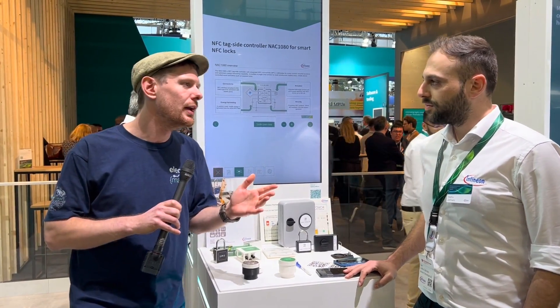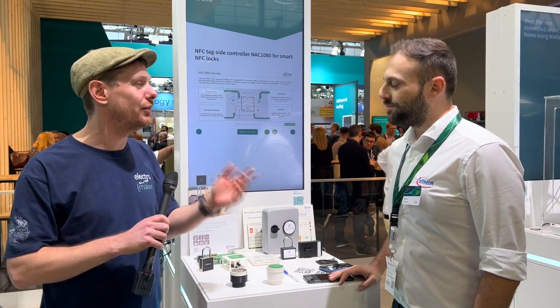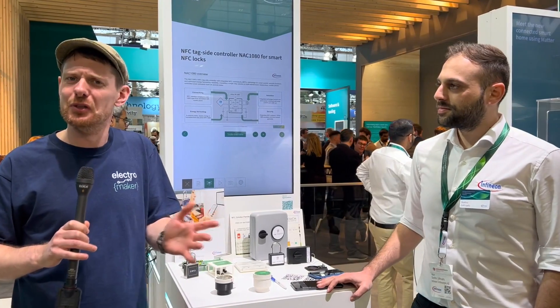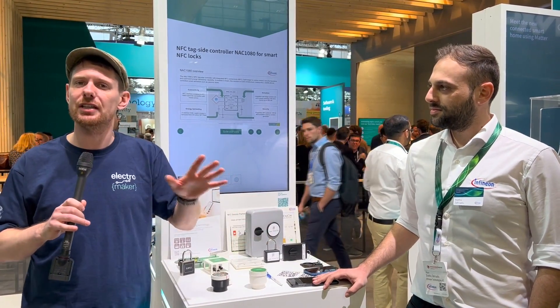Thank you so much for giving us your time today to speak, Stathis. I hope you have a fantastic conference. NFC stuff from Infineon keeps getting cooler. If you're interested in finding out more about the battery-less ones I mentioned, I'll leave a link to that in the description of this video and the blog post accompanying it.